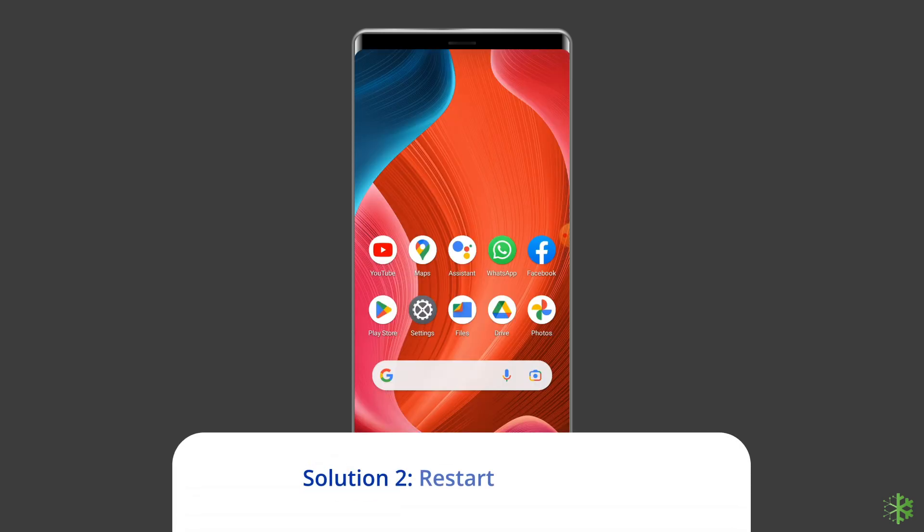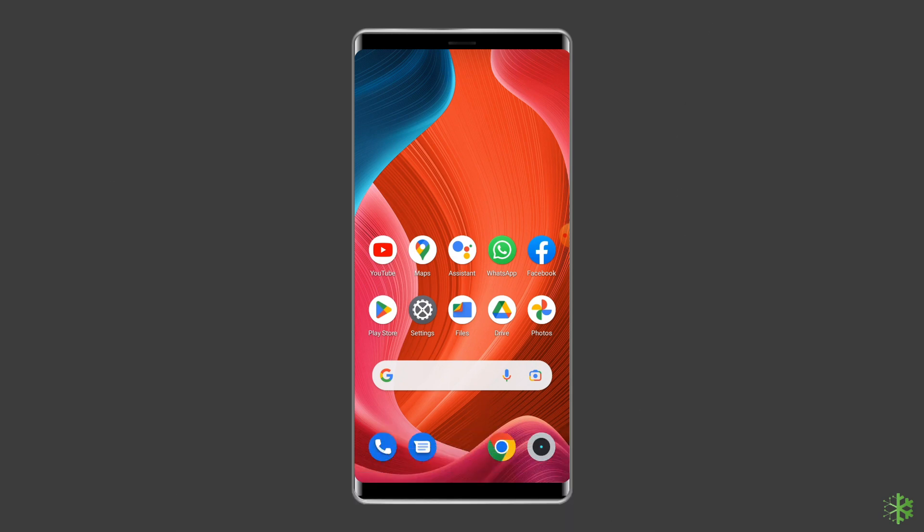Solution 2: Restart Your Phone. If OK Google is not working, then try restarting your phone. Especially if you've been using your phone for a couple of days, restarting it can help you to fix this problem.